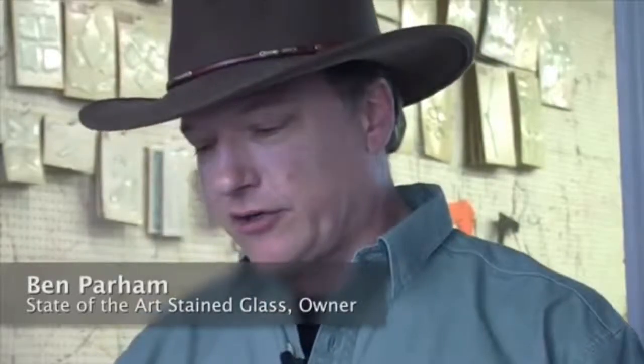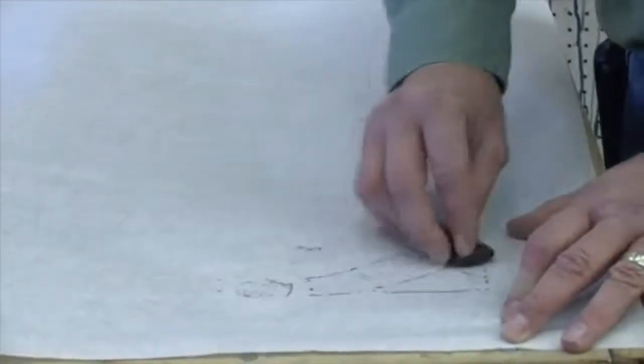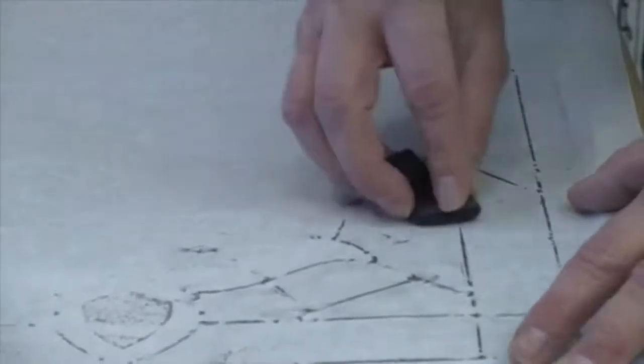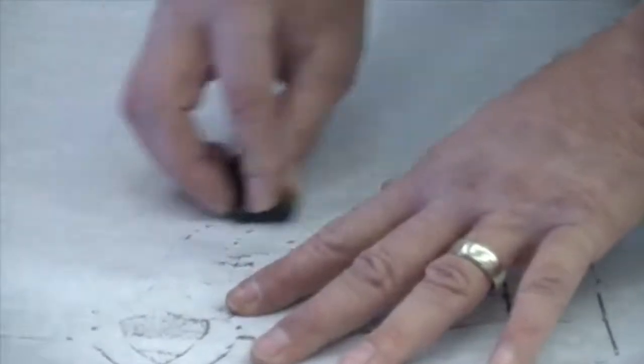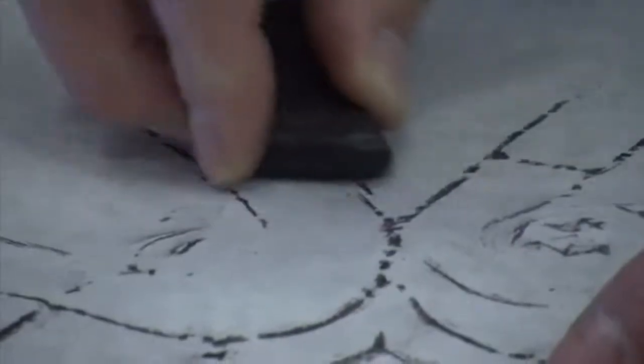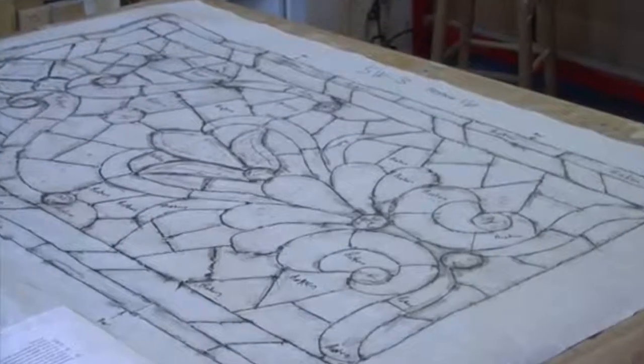What we did was take the windows out, crate them up, bring them back to the shop, take them out of their window frames, and lay them flat on a table. Then we covered the windows with paper and took what we call a rubbing stone and traced over the top of the windows, so we have a map of the design of the windows laid out on paper.